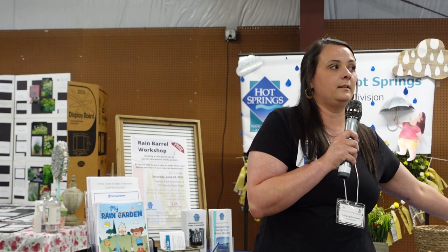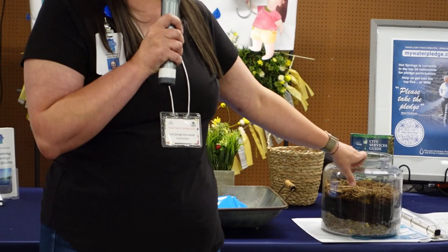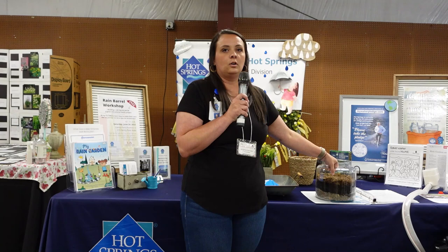Earlier I was listening to the gentleman speak about bees, and he talked about using chemicals in your yard. Most people do overuse them — I'm not going to say chemicals are bad, but the overuse of them is. When you overuse them in your yard and then it rains, they get carried into our local waterways. A rain garden will help filter some of that out.